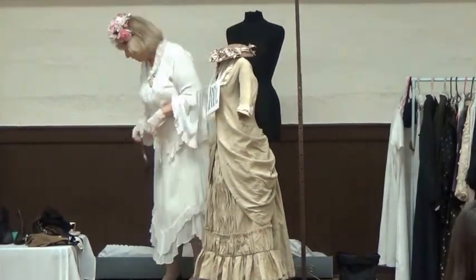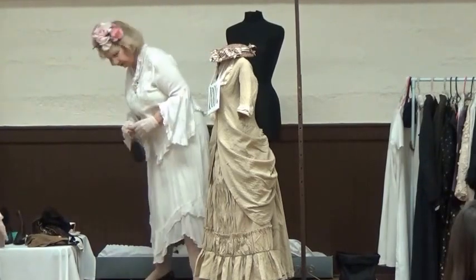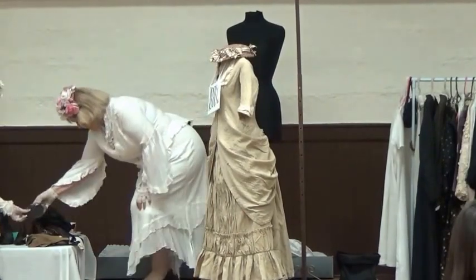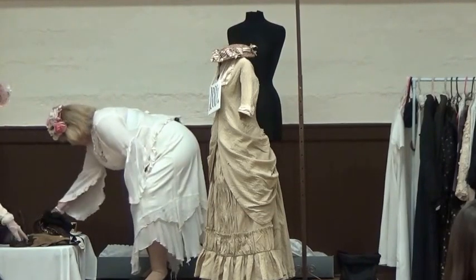One of the things that you might have worn — this is a little purse that would have hooked on to your waistband. I've got so many things here.